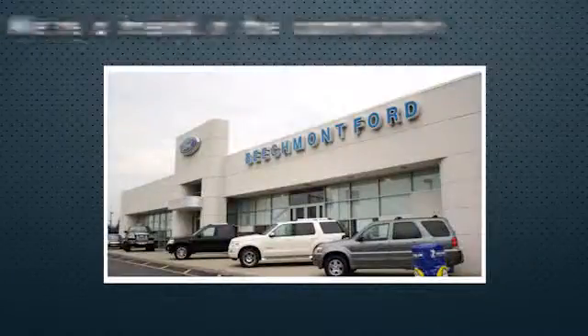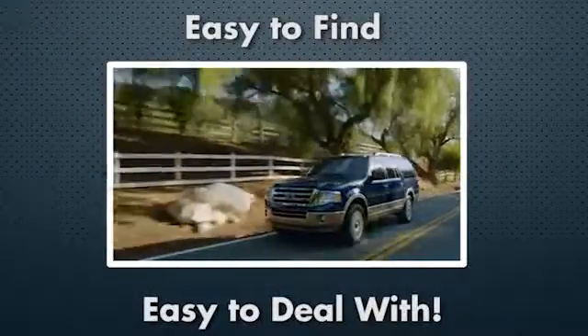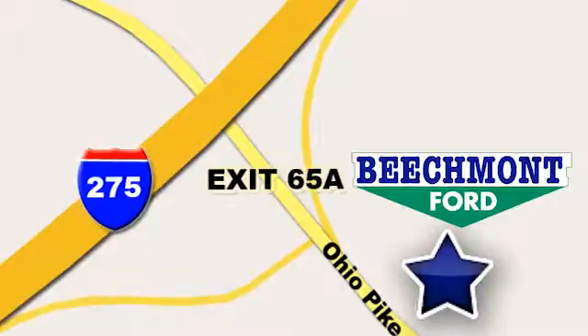Beechmont 4 — we're a friend in the community. Stop in today. We're easy to find, easy to deal with, off of I-275 at 65A Beechmont Avenue.